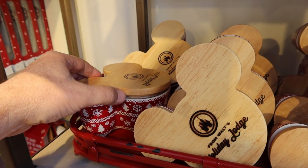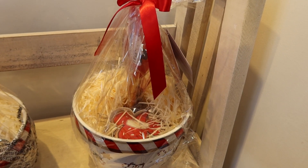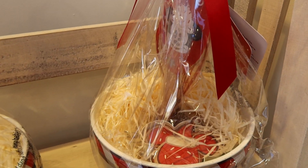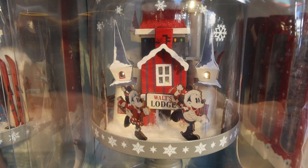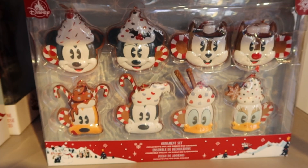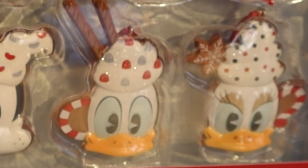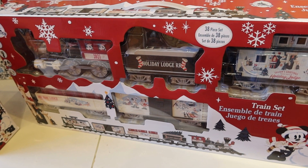For $35 they have these Holiday Lodge candles that smell really good. Holiday Baking Set for $40. Walt's Holiday Lodge light-up figurine — hit the button and the house lights up. Mickey and Minnie are over here skating around. For $45, here is a Holiday Ornament Set — Mickey, Minnie, Chip and Dale, Pluto, Goofy, Donald and Daisy. And from Lionel, here is a Train Set.